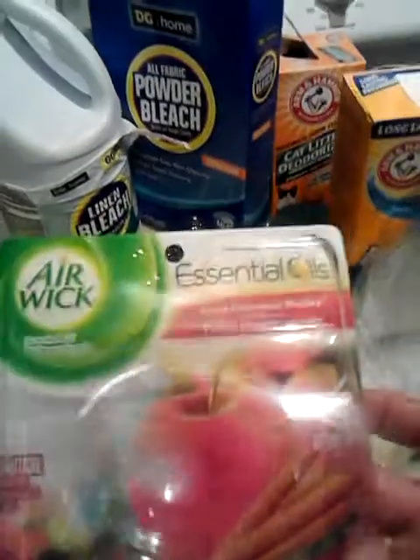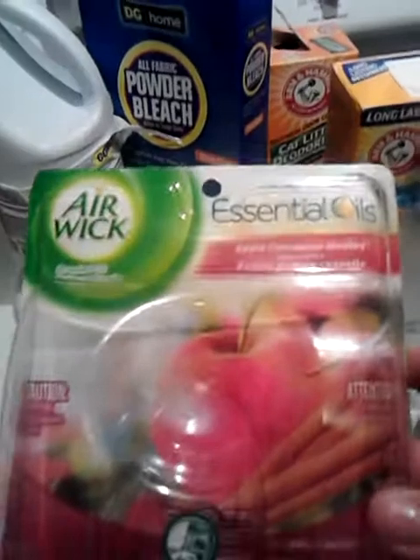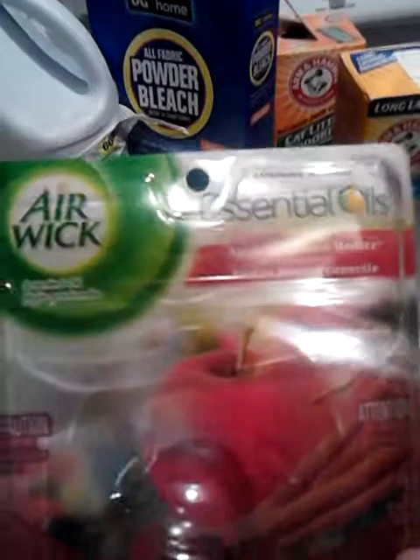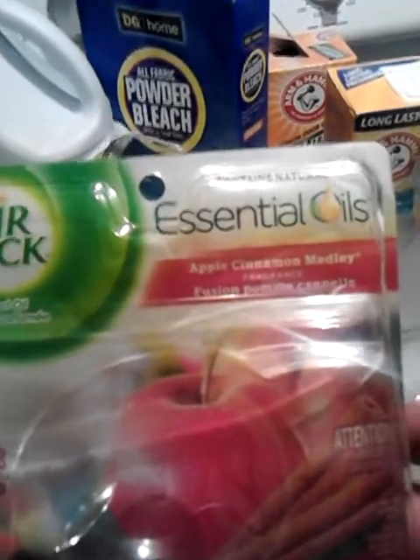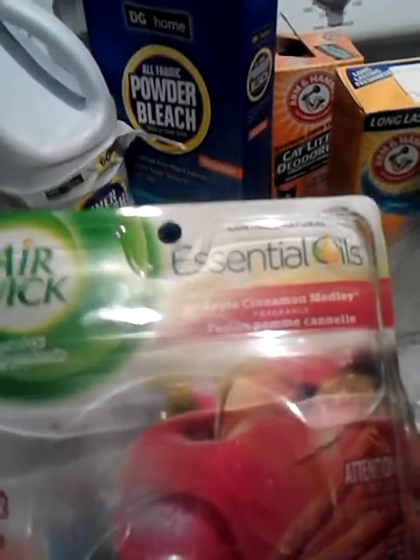We went through two packs of these — this is the Airwick Essential Oils Plug-Ins. I threw away the actual plug-in, but the scent was Apple Cinnamon Medley and it smelled really good. I keep plug-ins in the bedrooms and the bathroom.